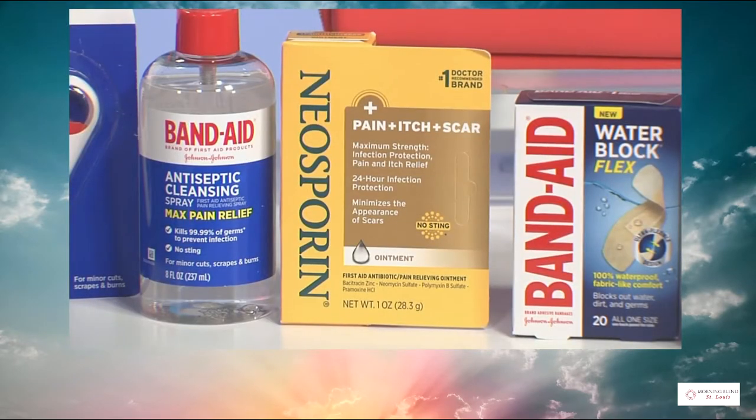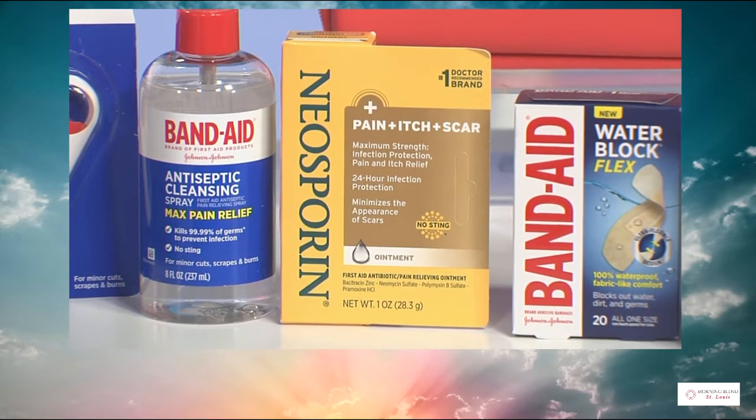You can also rely on the Neosporin Plus Pain Itch Scar antibiotic ointment. That's going to help with the appearance of scars and minimize it. It also has maximum strength pain relief and itch relief. Again, it's a no-sting formula and it provides 24-hour infection protection.